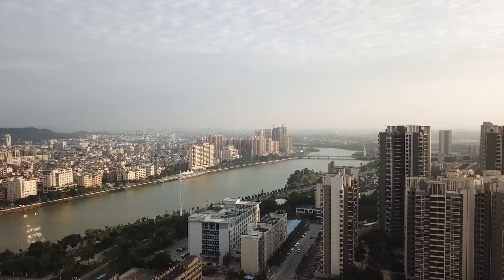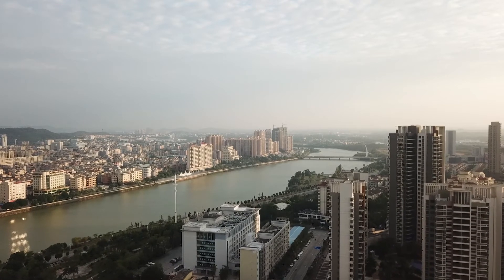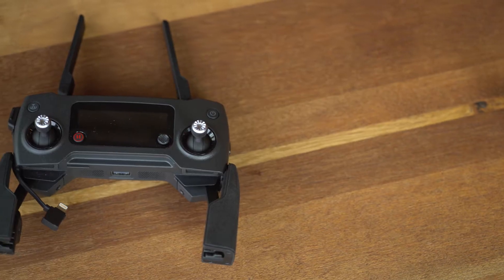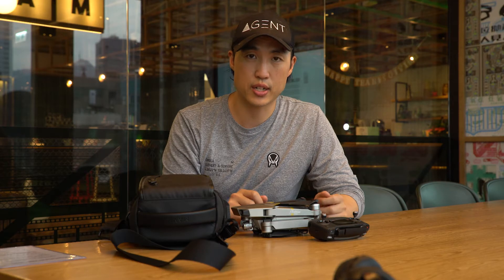I think it flies really well — it flies fast and far, and you can control the camera really well to get great shots. As a comparison, I've flown the Phantom 3 Professional and the DJI Spark, and I think this thing flies really good. The controller is very good and easy to use, and it connects directly to your iPhone.